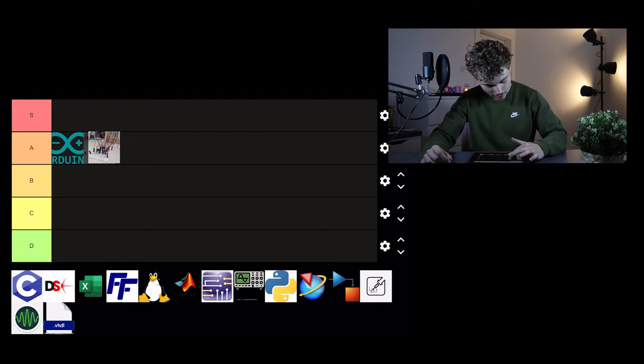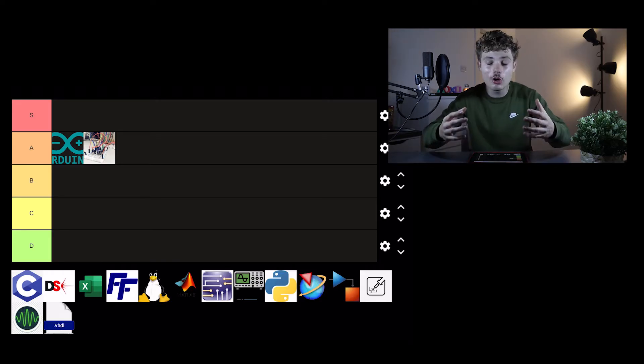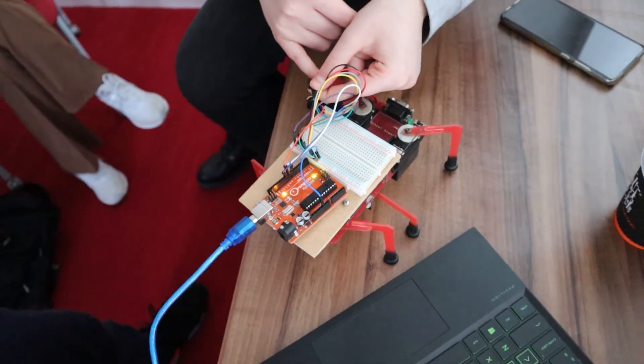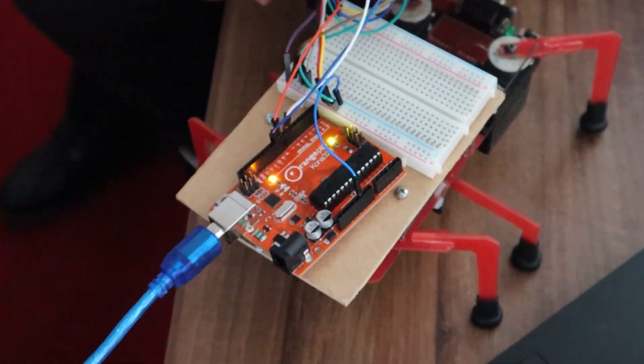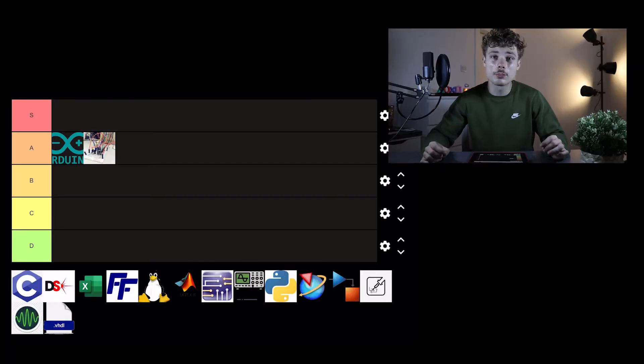Next is breadboard — also a solid A tier. You have to know how to use a breadboard in electrical engineering because you need to know how to wire stuff. It's the whole application of your circuit theory in action. All your labs are going to use this skill, especially in second year. Don't sleep on it — very important skill.